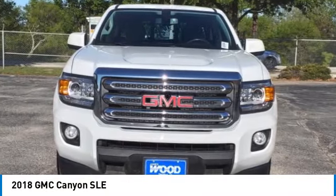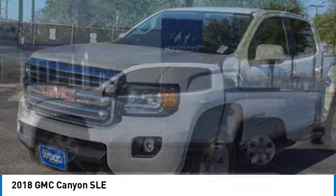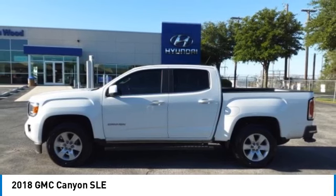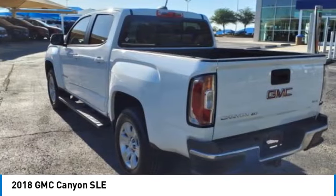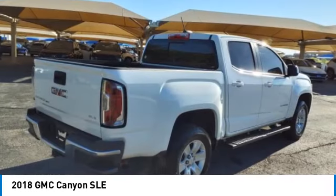Stop by and take a look at the 2018 Canyon. With one of the most powerful standard four-cylinder engines in the class, the Canyon lets you enjoy 18 city, 25 highway EPA estimated MPG and is engineered to absorb the bumps.